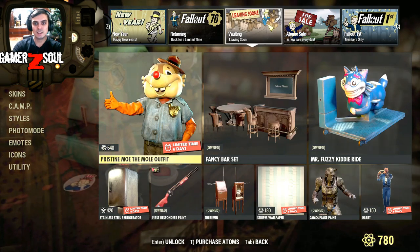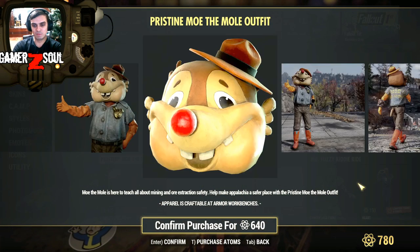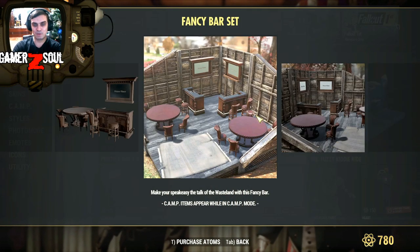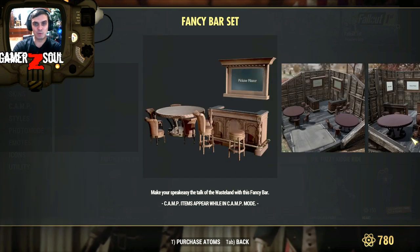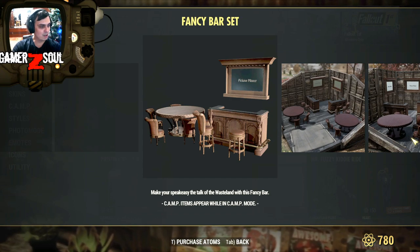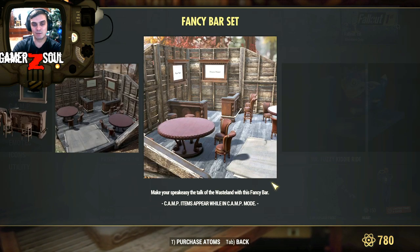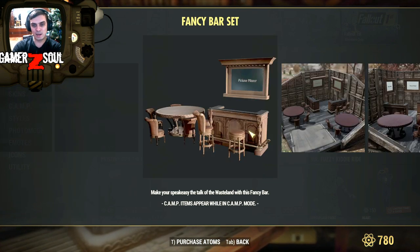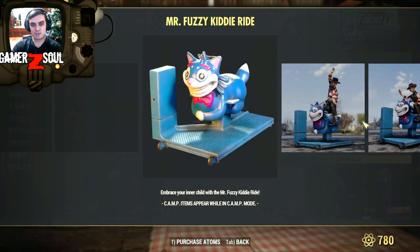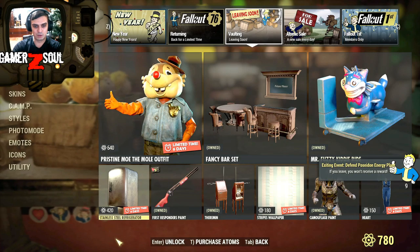Alright, what else — pristine mall outfit, no thank you, 640 atoms. Oh, fancy bar set — so definitely if you're thinking of building a bar you might want to go with this fancy bar set. I like it, I have it, I'll show it to you. With a 20% discount it's 560 atoms, and you get this, that, and like three options of chairs, so it's really nice. Mr. Fuzzy ride is back — last week we had the golden one, I didn't get it, I don't see the reason. The fridge — for 420 atoms, wow they actually lowered the price. It was 700, so it's 40% off at 420, and I'm not getting it.